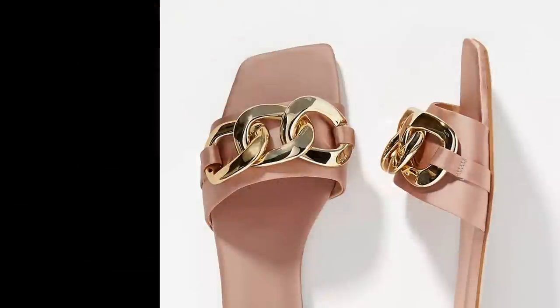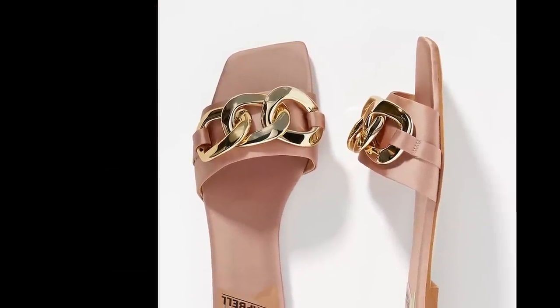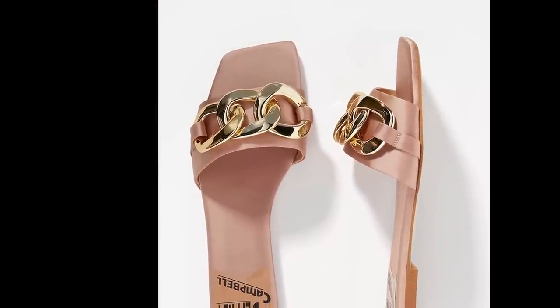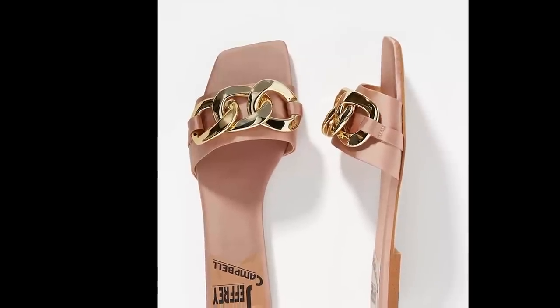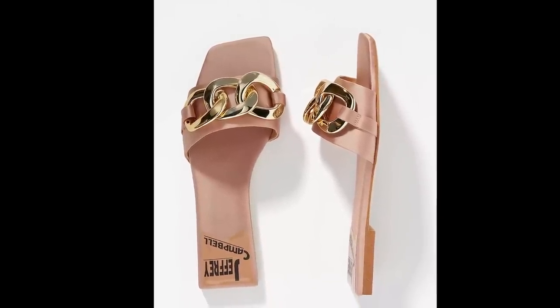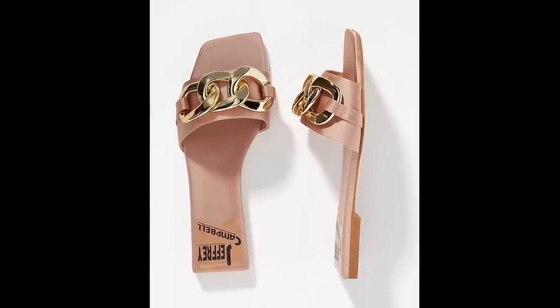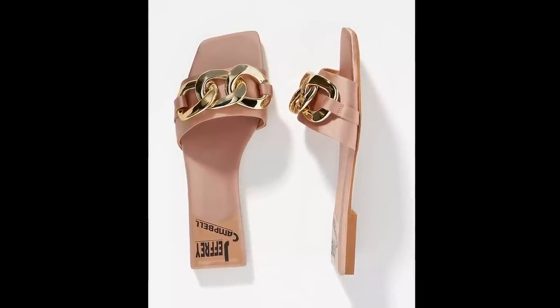The next pair of shoes are by Jeffrey Campbell, called the Park Chain Slides. I love the gold chain across the top of the foot — it looks very chic, cute, and classy. They come in three colors: black, gold, and mint, and they go up to a size 11. I like the little square toe at the tip — it's not a wide square, so it should fit comfortably under your toes and look so chic with any spring dress.